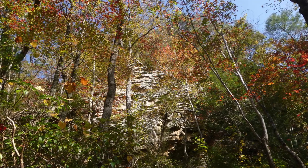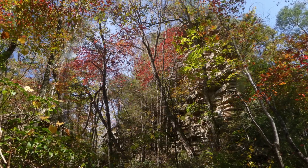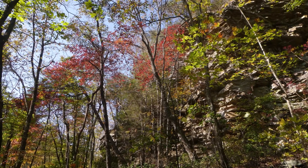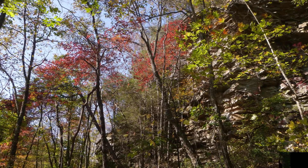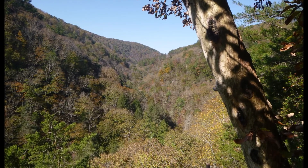The fall colors were quite good the entire hike — the reds and yellows, particularly against the cliff walls of the gorge. Maybe the best view was from the Rock Creek overlook, shown here.